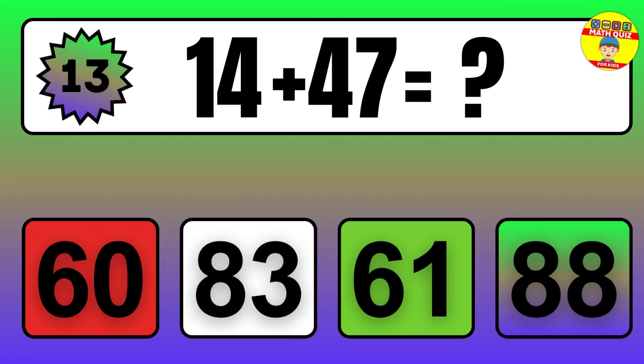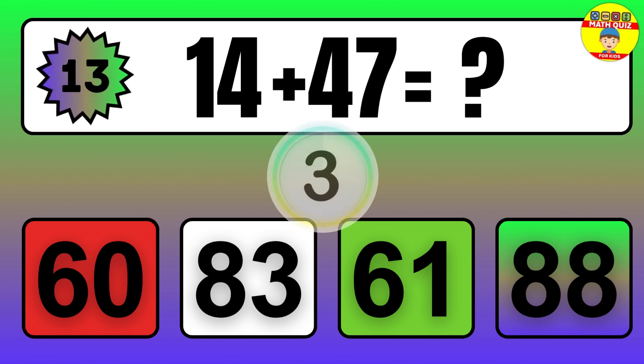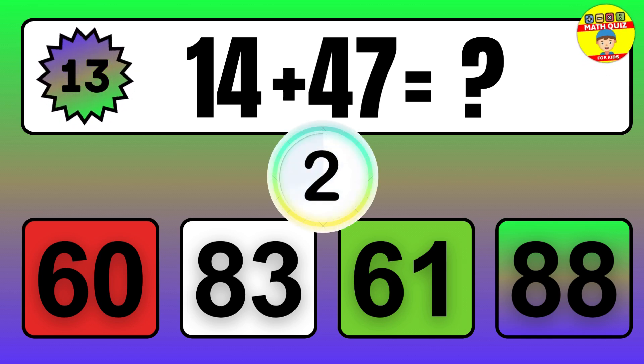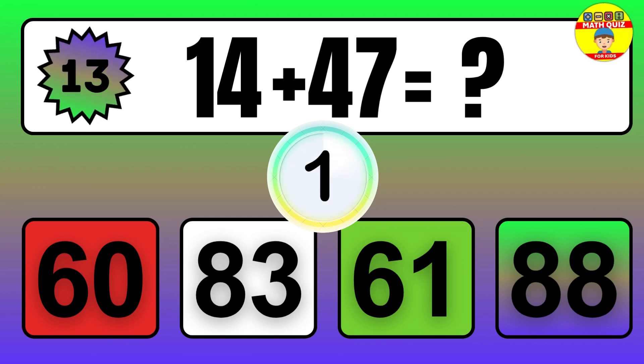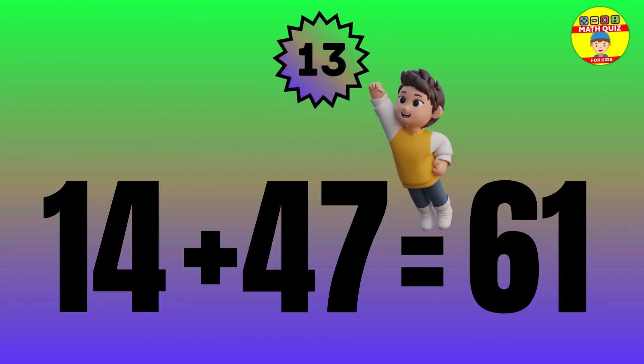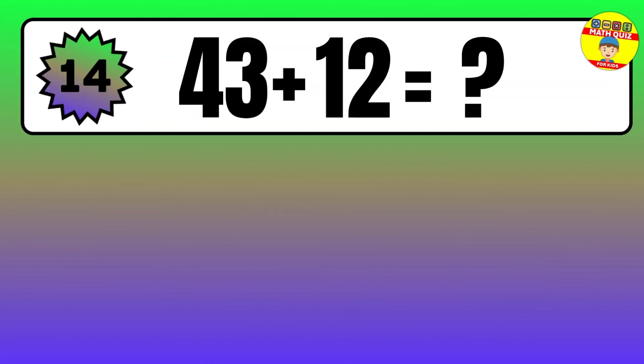Question: 14 plus 47 equals what? The answer is 14 plus 47 equals 61.